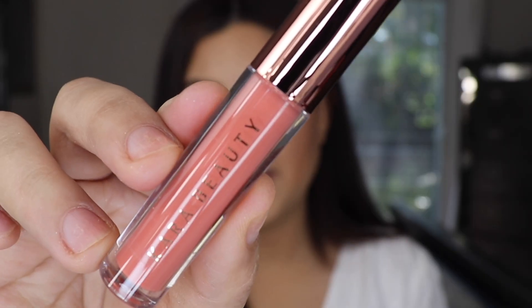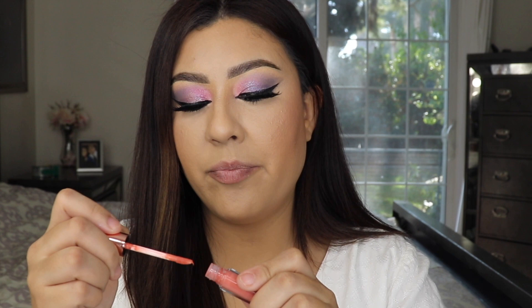I'm back with the full face of makeup — I am absolutely loving the eyeshadow. Now for the last and final step: the lip product. I got a very cute one from Kara Beauty. I've tried their eyeshadow palettes and their lashes and absolutely love them, so I expect nothing less from this lippy. We got the shade Darling — let me swatch it to the back of my hand.